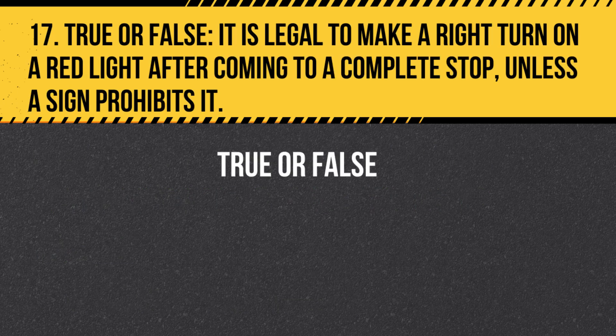Question 17. True or False. It is legal to make a right turn on a red light after coming to a complete stop, unless a sign prohibits it. Answer: True. You may make a right turn on a red light after coming to a complete stop, unless a sign prohibits it. Be sure to yield to pedestrians and other traffic.